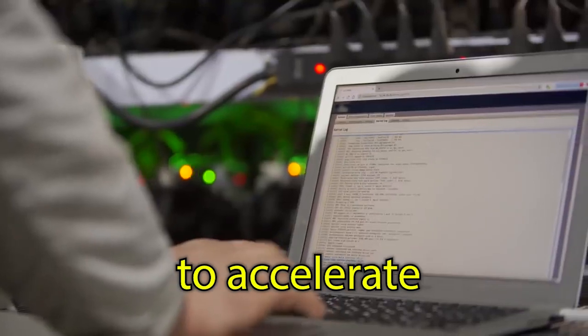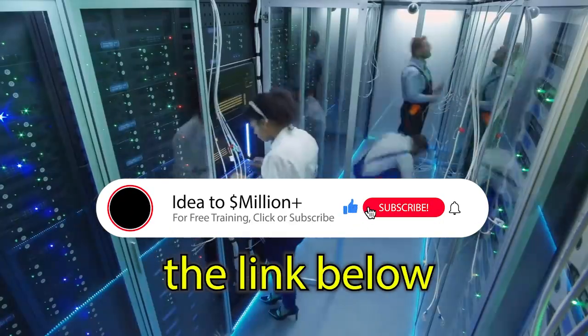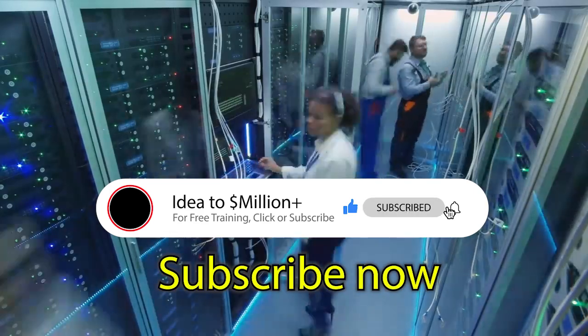For the complete list of tips and tricks to accelerate your progress from idea to over a million dollars in revenue, click the link below for your free training. Subscribe now to get more tips.